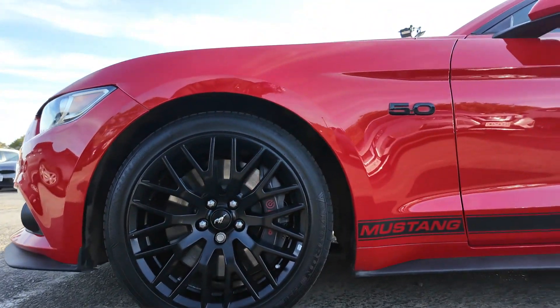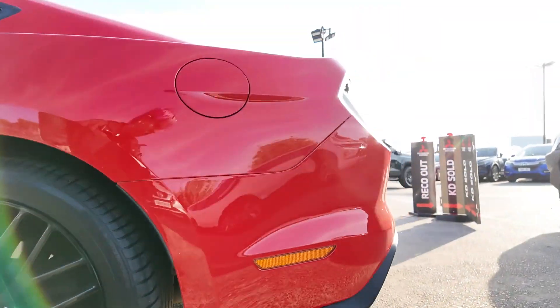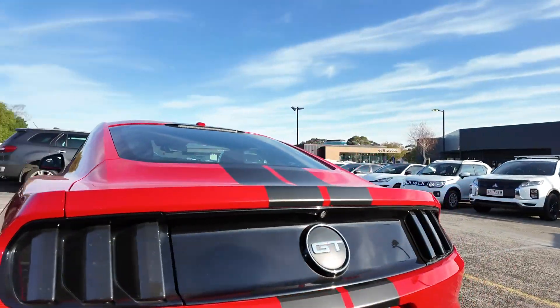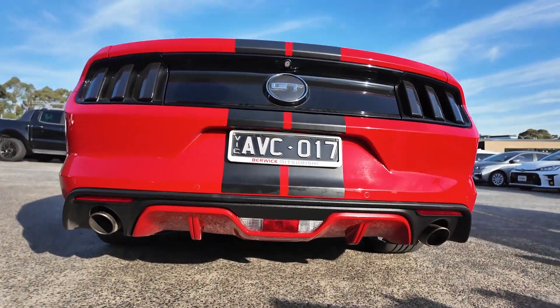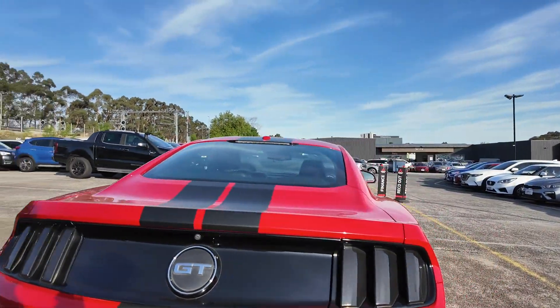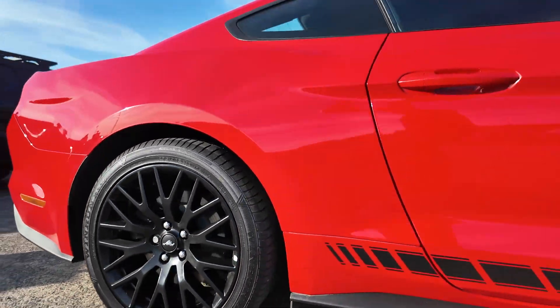Introducing the 2017 Ford Mustang GT Fastback, a legendary muscle car that combines aggressive styling with exhilarating performance. Powered by a roaring 5.0L V8 engine and a 6-speed select-shift automatic transmission, this rear-wheel drive Mustang delivers thrilling acceleration and an unmistakable exhaust note, enhanced by a custom X-pipe exhaust.